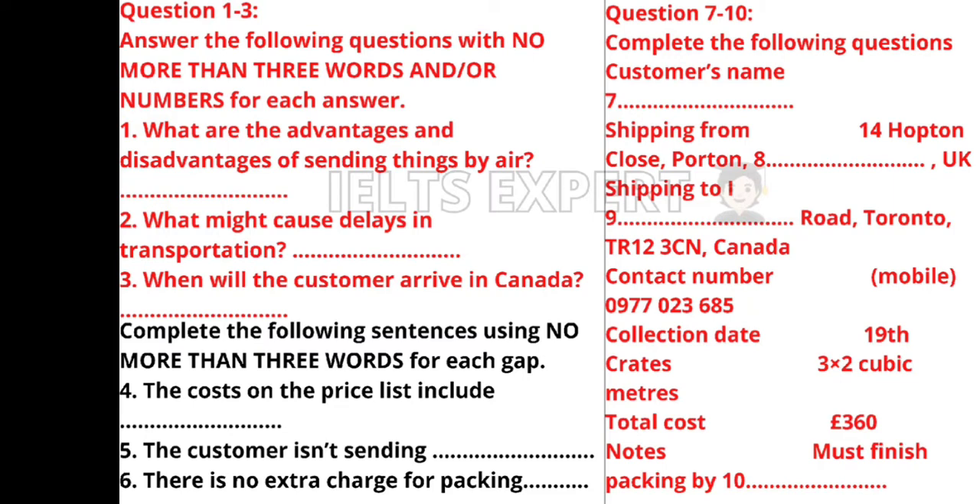Now turn to Section 1. You will hear a conversation between a salesman and a customer. First you have some time to look at questions 1 to 10.